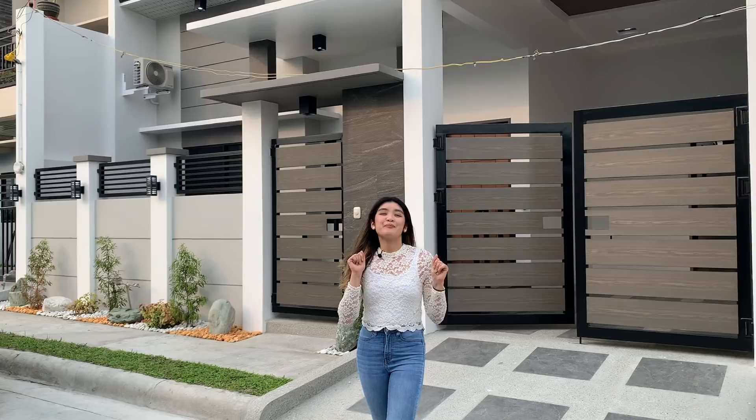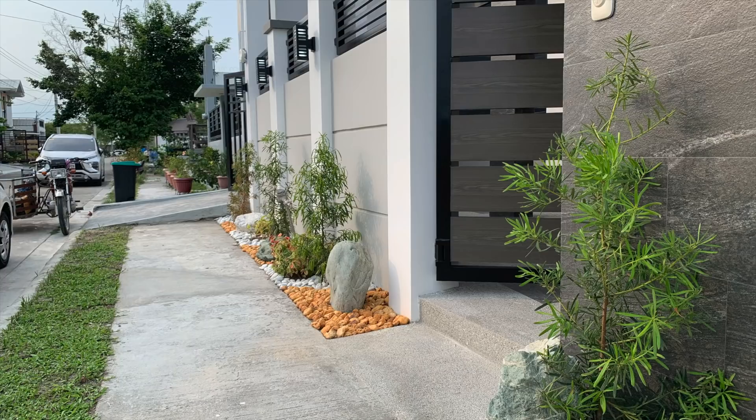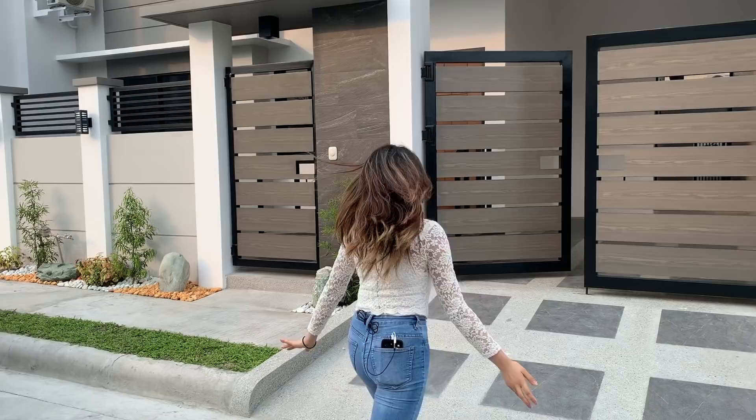Hello everyone, welcome to another episode here in Homepage Pampanga. Before everything else, don't forget to like, subscribe, and click on that bell notification button for more updates on homes here in Pampanga. Let us start the house tour.